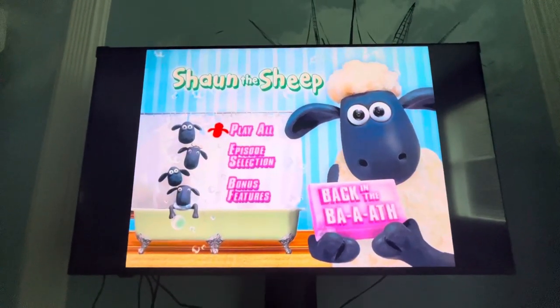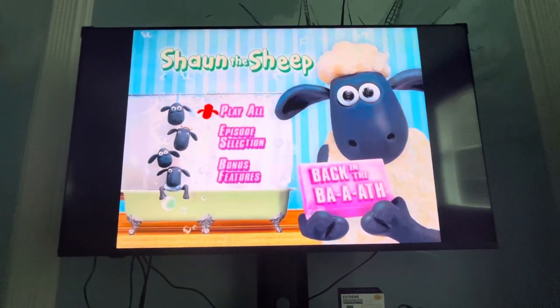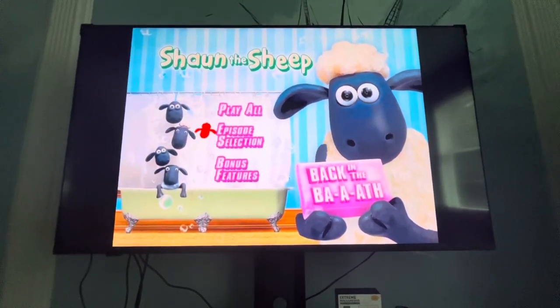Hey guys, welcome to the DVD menu walkthrough of the 2009 DVD of Shaun the Sheep, Back in the Bath. So we got Play All and Episode Selection.